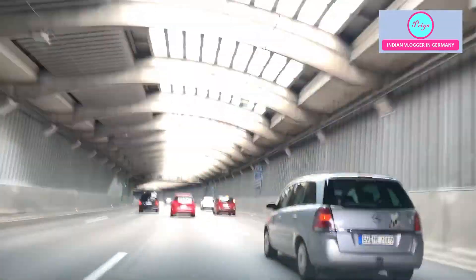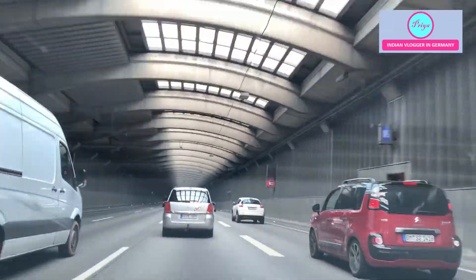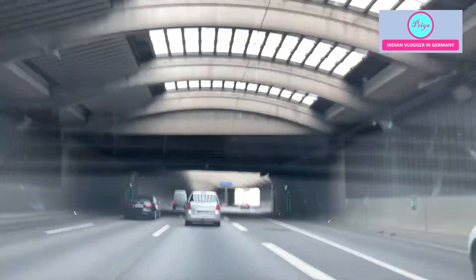So again we are entering a tunnel. It is a bit late for natural sunlight, so it is not properly closed — it means the ceiling is made of glass.